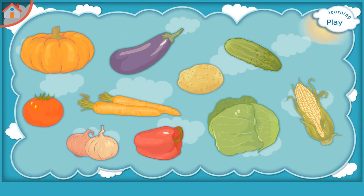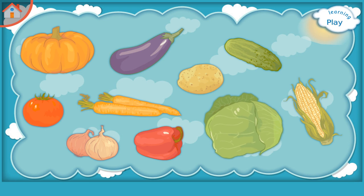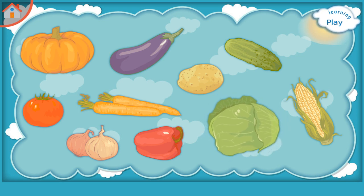Learning Vegetables. Please try to remember: Cabbage, Pepper, Tomato, Cucumber, Eggplant, Carrot, Onion, Pumpkin, Corn, Potato.